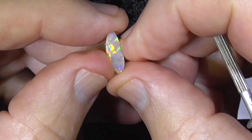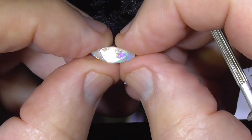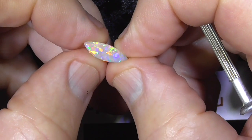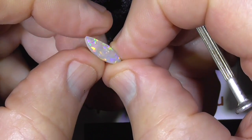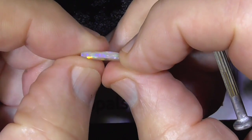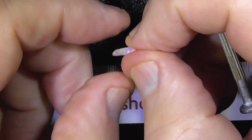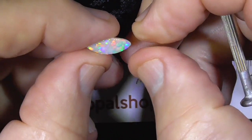Beautiful colours every which way it shines, reasonably thick — would make a lovely little pendant.